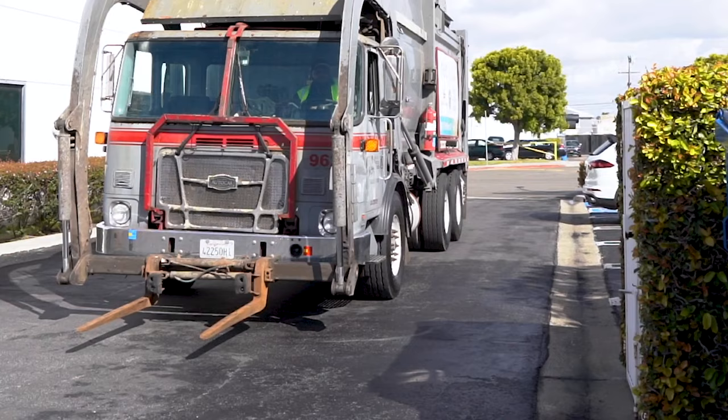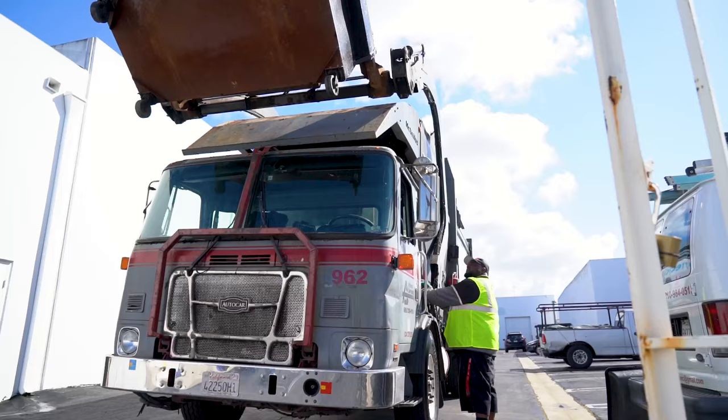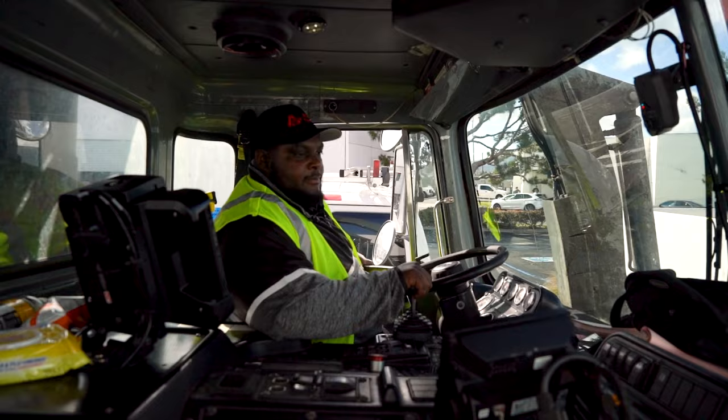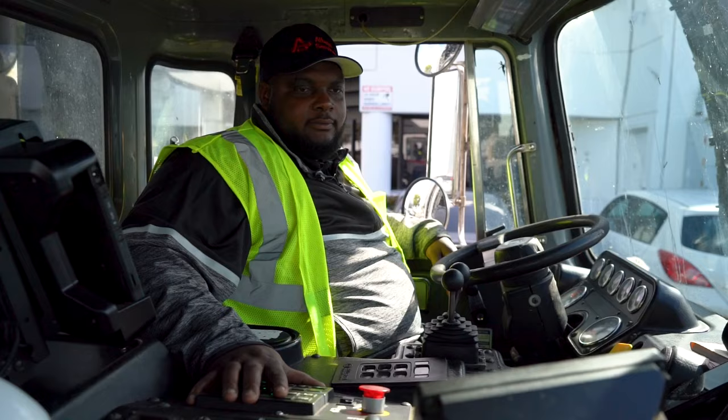I have a couple of fond memories, especially on the route I used to run before this one. I used to have a good relationship with the customers on that route and they would always come out and ask, 'Hey Jackson, do you want something to drink?' They'd come out with a plate of food. To be appreciated by your customers — I think that's a good thing, because you're going to see these people every day. The most important thing is to build that type of relationship where they take care of you and you take care of them.